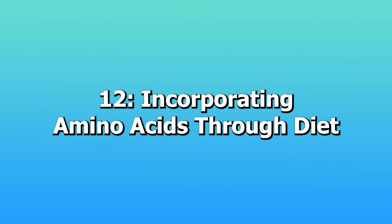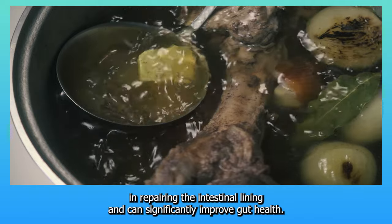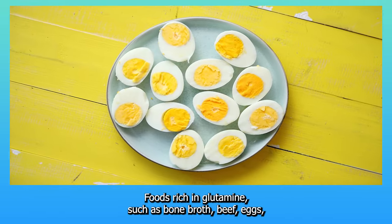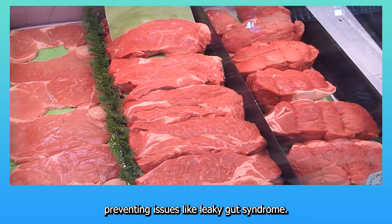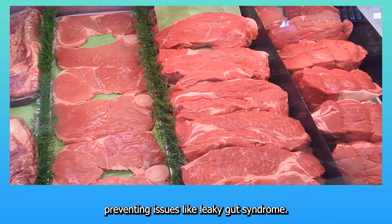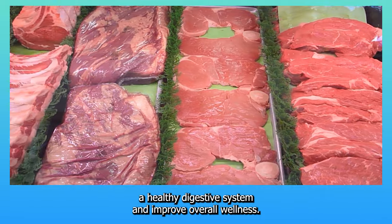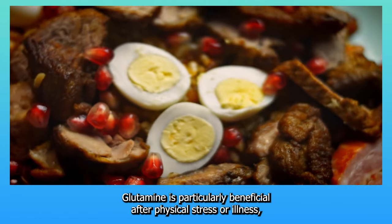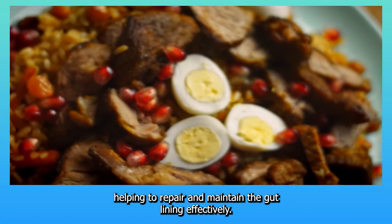12. Incorporating amino acids through diet. Amino acids like glutamine play a critical role in repairing the intestinal lining and can significantly improve gut health. Foods rich in glutamine — such as bone broth, beef, eggs, and dairy products — help maintain the integrity of the gut barrier, preventing issues like leaky gut syndrome. Including these nutrient-rich foods in your diet can promote a healthy digestive system and improve overall wellness. Glutamine is particularly beneficial after physical stress or illness, helping to repair and maintain the gut lining effectively.